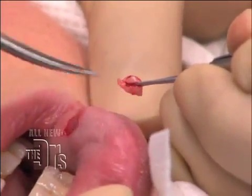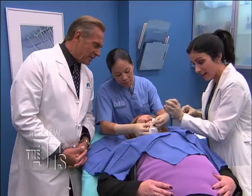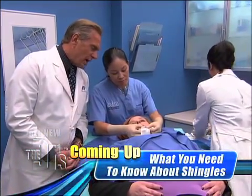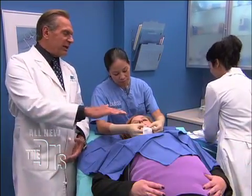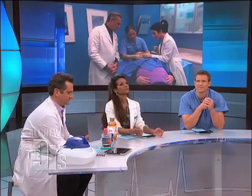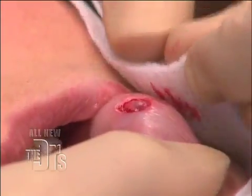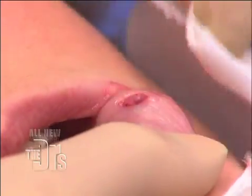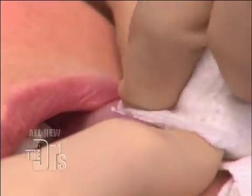We just basically go right under the cyst. You can see we got it all, and hopefully we got even a little bit of that feeder duct. Now it's a very clean bed. You can see a little of the musculature. This is just a little bit of the muscle there, and we're going to very gently use a little heat source called cautery just to seal it so that it doesn't bleed, because sometimes the muscle has a little bit of blood vessels to it.